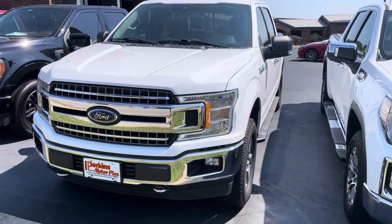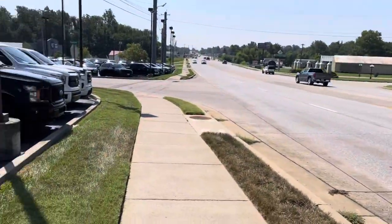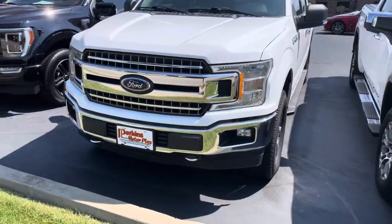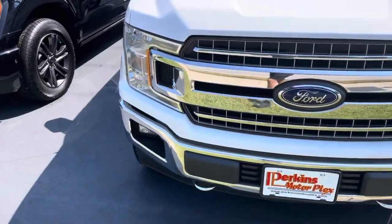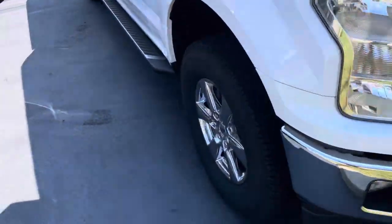Hey Don, it's Logan Stout at Perkins Motorplex here on the top lot in Mayfield, right next to the highway so you're going to hear some of that noise. Here's that F-150 I wanted to give you a quick look at it, just so you kind of know what we're aiming at as we go through this process.